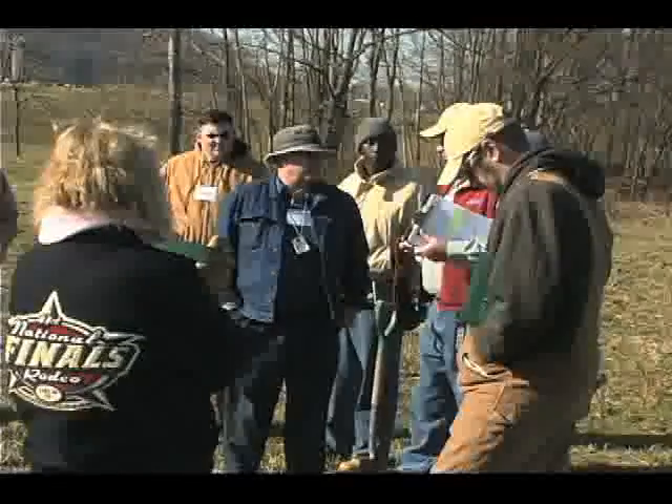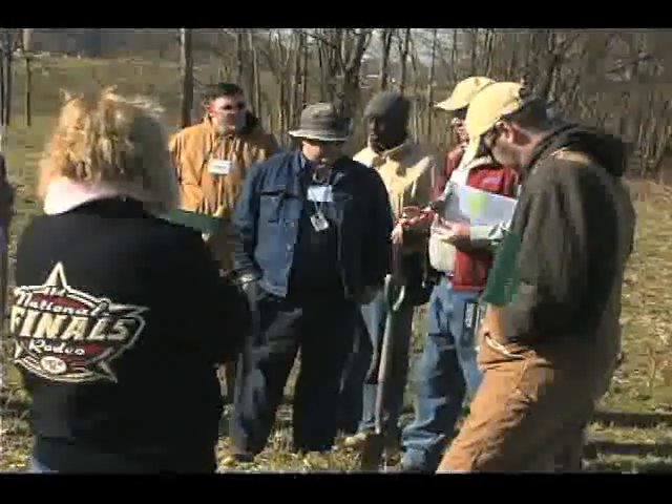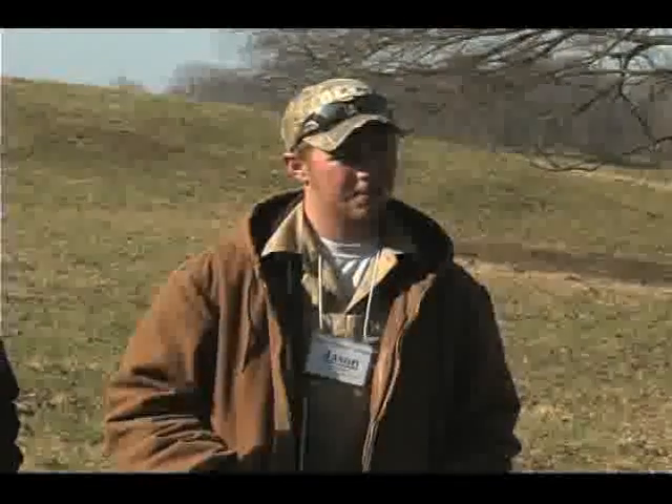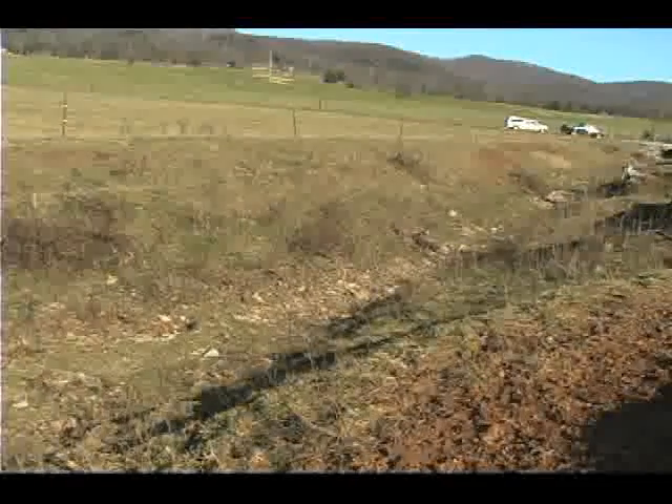A lot of these features that we're seeing in the field, you can't begin to understand them from a book. For us to look at a stream and understand whether it's stable, degrading because it's cutting down, or aggrading because you've got a lot of deposition — it's hard to understand that until you get out and see how the system works.